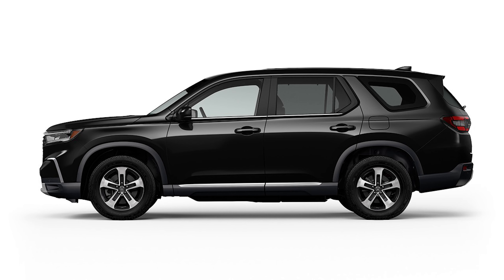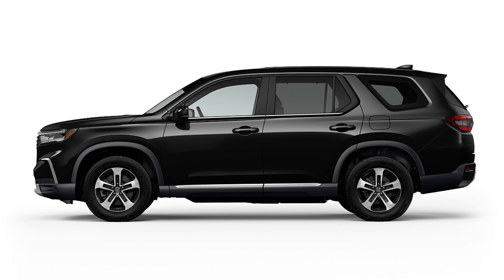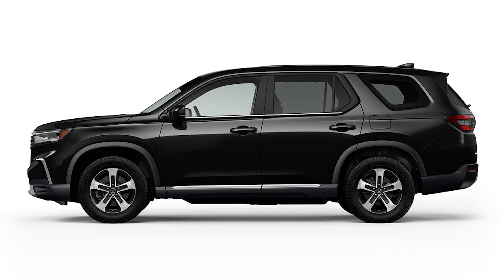The starting price of the Pilot EX-L with front-wheel drive is $43,645. If you want the all-wheel drive version, it starts at $45,745.